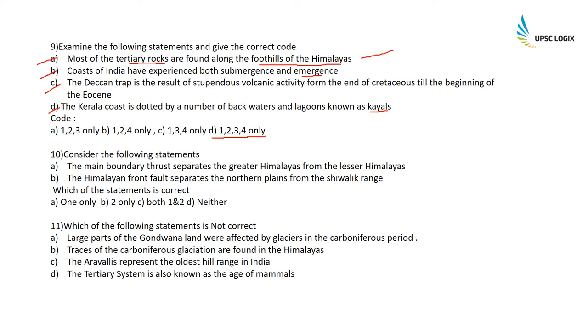Consider the following statements: The Main Boundary Thrust separates the Greater Himalayas from the Lesser Himalayas — absolutely correct. The Himalayan Front Fault separates the northern plains from the Shivalik range — also correct. So both statements one and two are correct. Which statement is NOT correct? Large parts of Gondwana Land were affected by glaciers in the Carboniferous period — this is a correct statement. However, traces of Carboniferous glaciation are found in the Himalayas, which are only 10 million years old, while the Carboniferous period started around 350 million years ago — so this is the wrong/incorrect statement. The correct answer is B.